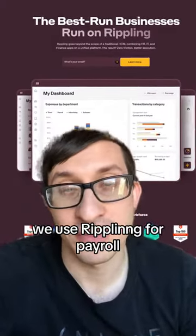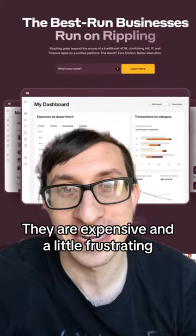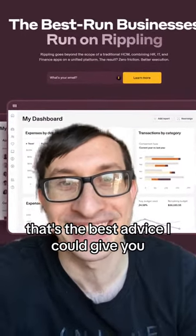We use Rippling for our payroll — it's expensive and a little frustrating. But you've got to figure out a way to pay people and pay your taxes. That's the best advice I could give you.